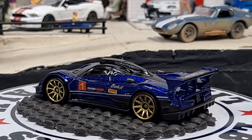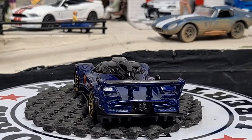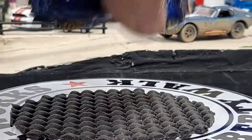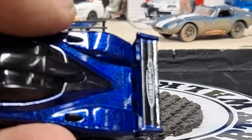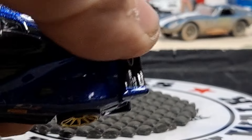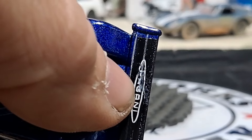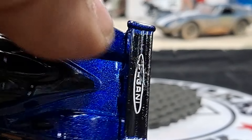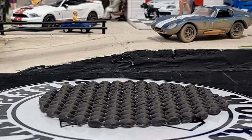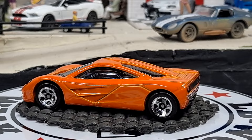Then the next one's a McLaren F1 in orange. Definitely like the graphics on the wing. Even though it's not screwed up it looks scratched — that was obviously already like that, which is unfortunate. Always happy to add an F1 to the collection, and we got a Lotus — I don't know, Lotus something or other.